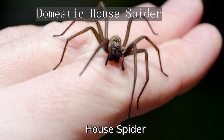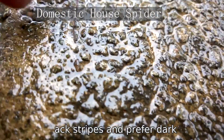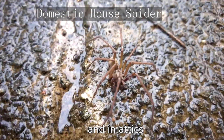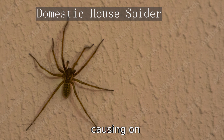The domestic house spider is another common species that shares living spaces with humans. These spiders are typically brown with pale or dark markings and prefer dark, dry crevices within homes. They're often found in cupboards, behind furniture, and in attics and basements. While they can bite if threatened, their bites are generally not dangerous, causing only mild pain, itching, and swelling.